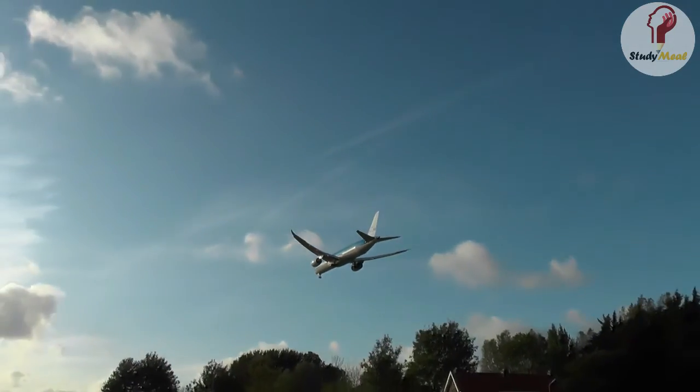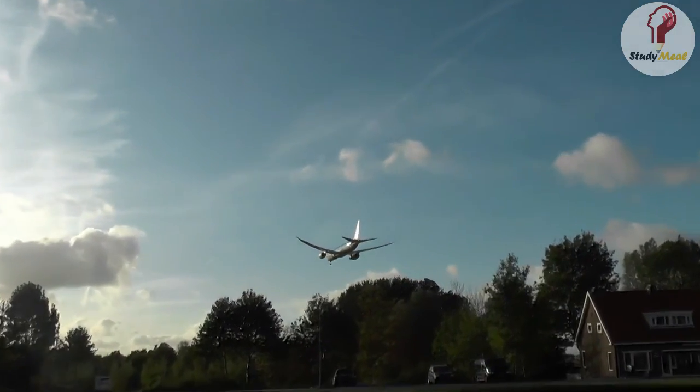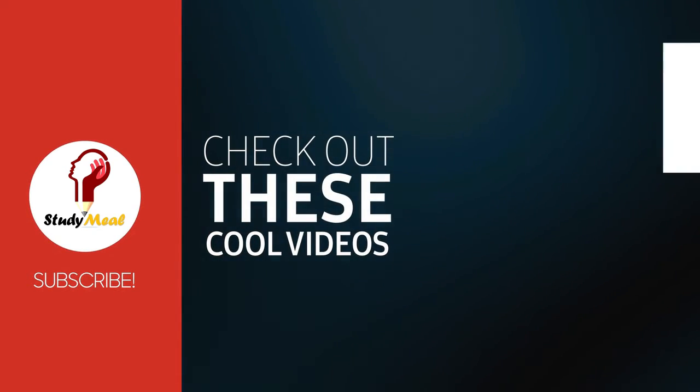So this was all for now. I hope you found the video informative. If yes, do like and share. This is Aastha signing off. Thank you.